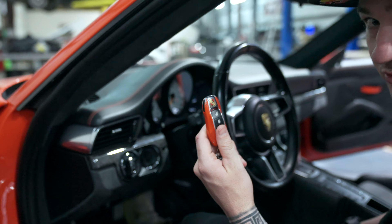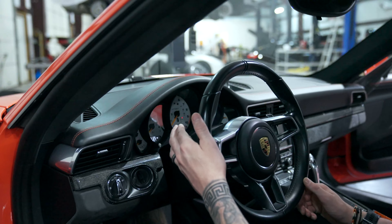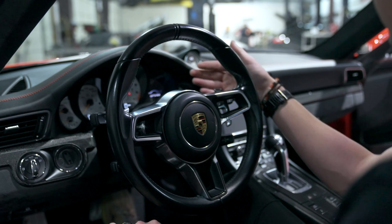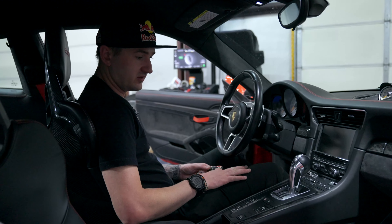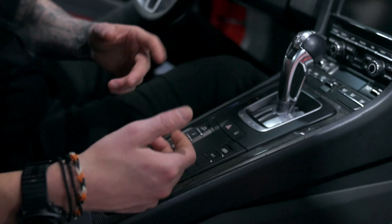The standard light switch is here, and of course the key switch is always on the left side, which makes it quicker to start the car if you're trying to race at Le Mans. You have the shifters here for the PDK, your turn signals, lights, cruise control, a switch that controls your instrument cluster, and the wiper switch right here as well.